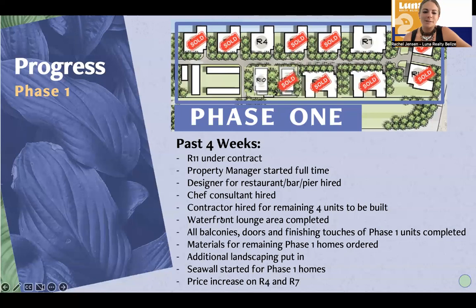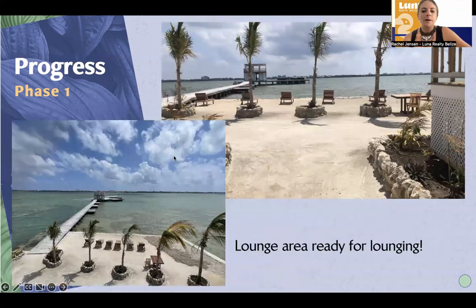There has been a price increase on the two remaining units here on the canal, R4 and R7. Since I've started with them, there had been no price increase. Now that the homes are going vertical and we're a few months away from opening and being ready, we are seeing a price increase for R7 and R4 as well.